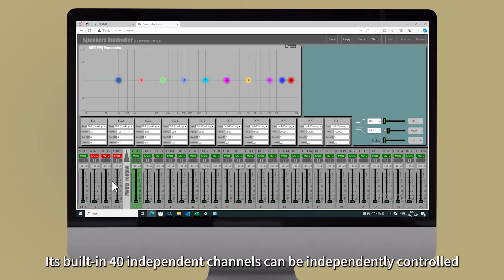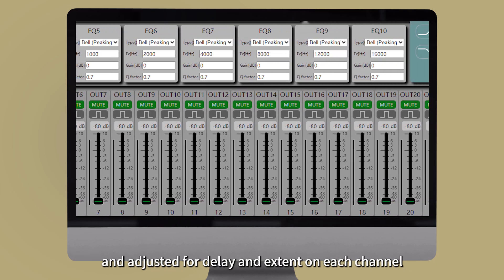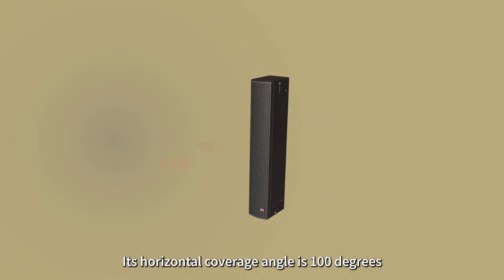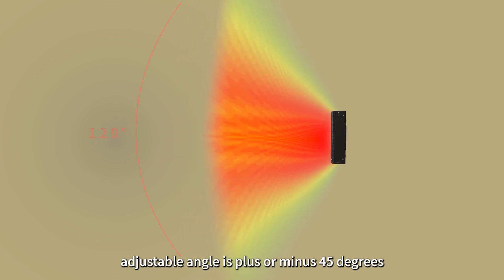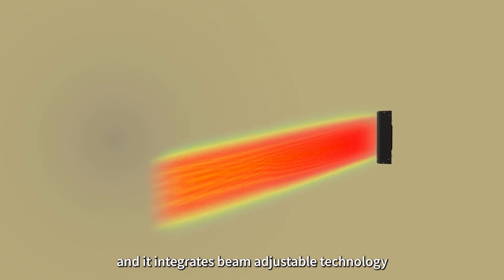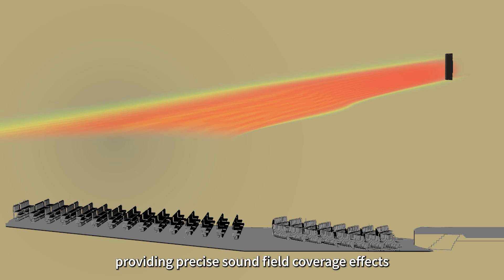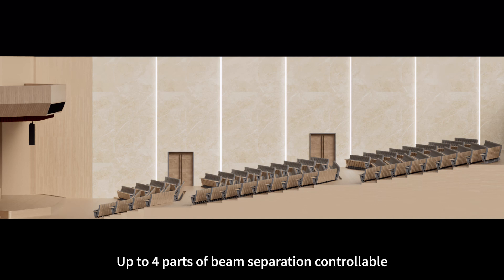Its built-in 40 independent channels can be independently controlled and adjusted for delay and extent on each channel, and it is equipped with an advanced DSP control system and amplifier. Its horizontal coverage angle is 100 degrees, vertical coverage angle is 120 degrees, adjustable angle is plus or minus 45 degrees, and it integrates beam adjustable technology to achieve controllable adjustment of directionality, providing precise sound field coverage effects that traditional speakers cannot solve.